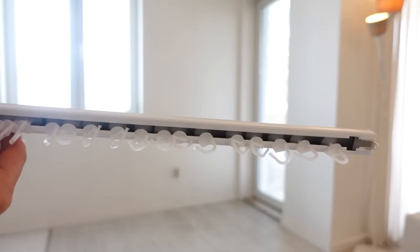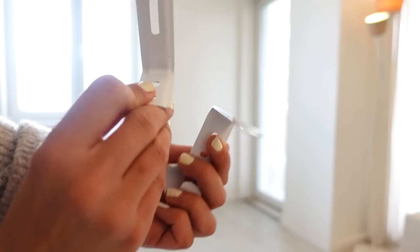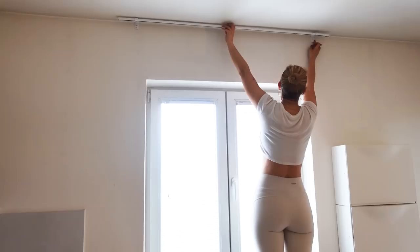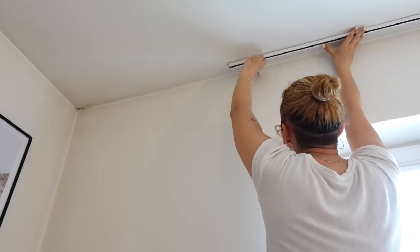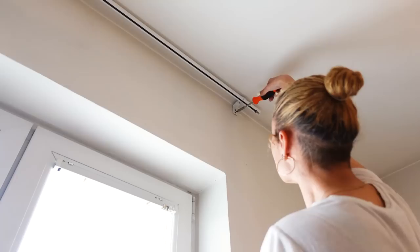First let's hang this curtain rod. This is actually the same rod I have in the living room, and we're hanging it using these brackets. Once I measured everything, it's now time to screw the rod. Again I'm going in with the drywall anchors and screws. At this point my drill died, so I'm continuing with the screwdriver.